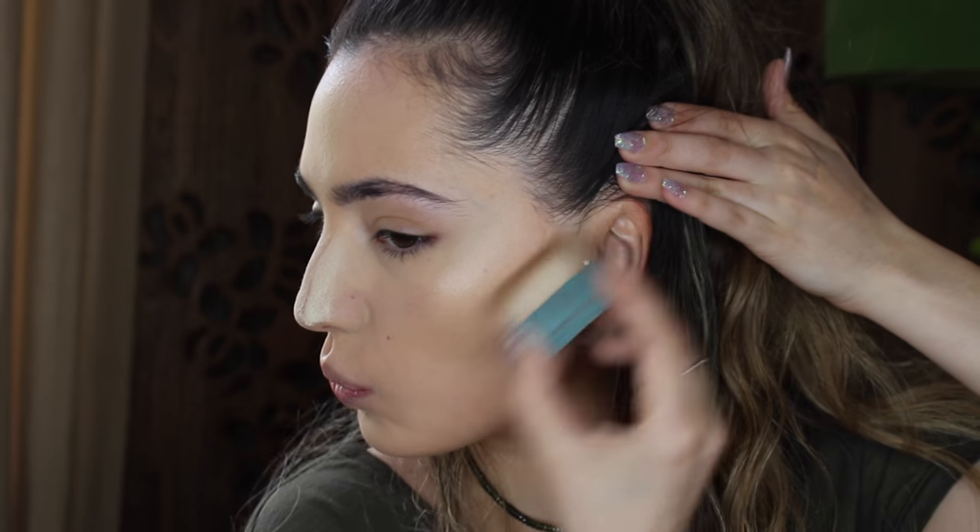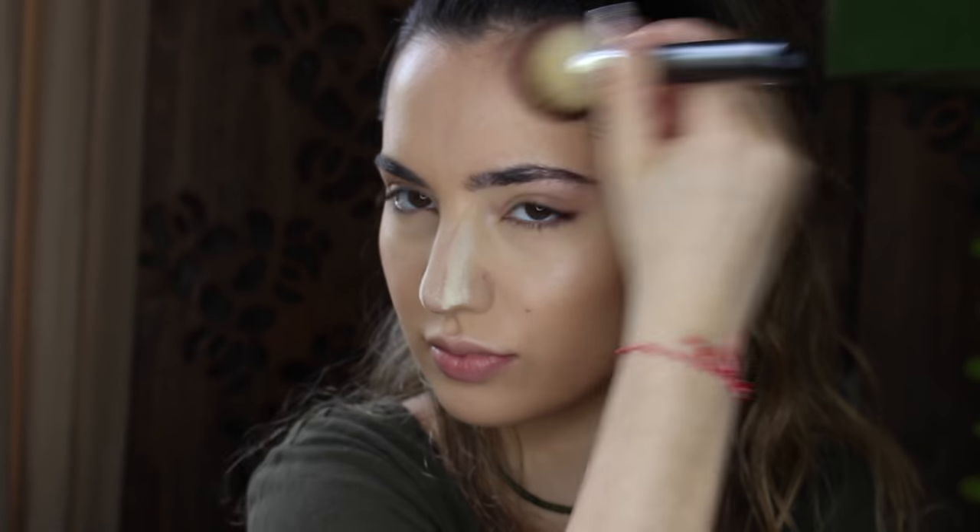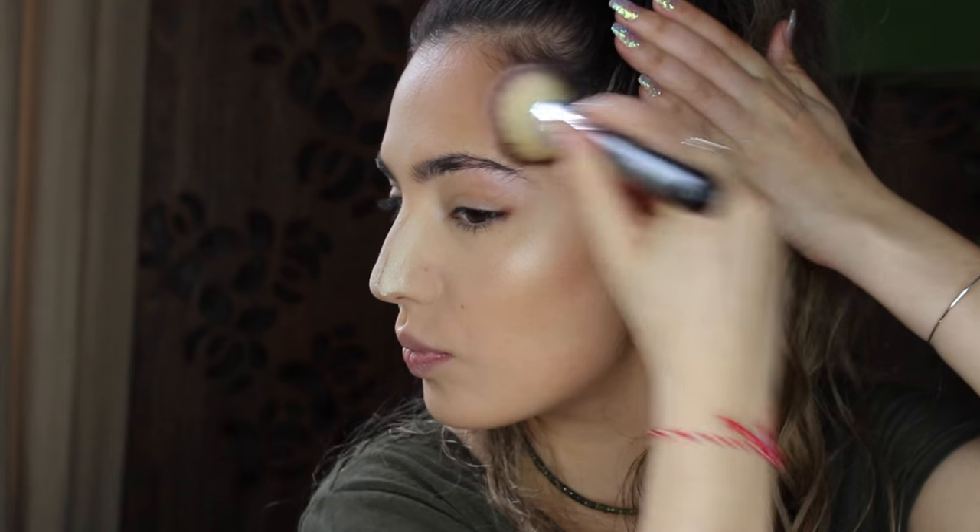Next I'm going to contour, and I'm taking my Hoola Bronzer by Benefit, taking the brush that it comes with, and I'm just going to chisel out my cheekbones. Then taking this big fluffy brush by Morphe from that same brush set, and my Bahama Mama Bronzer, I'm just going to bronze my face and blend that contour out.